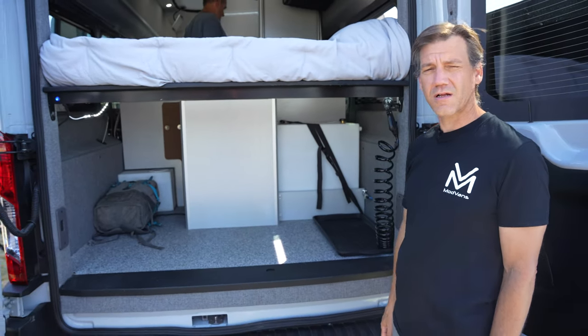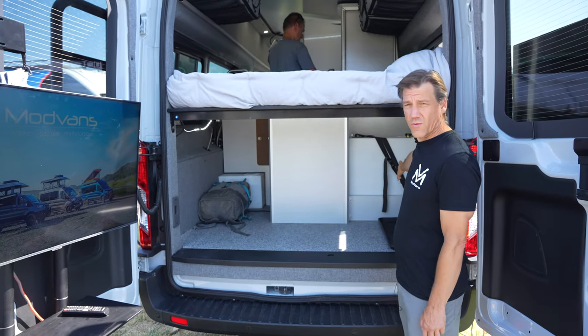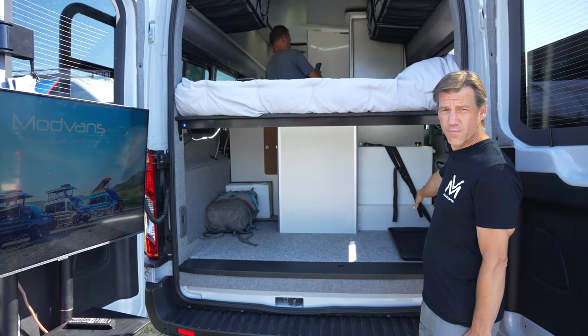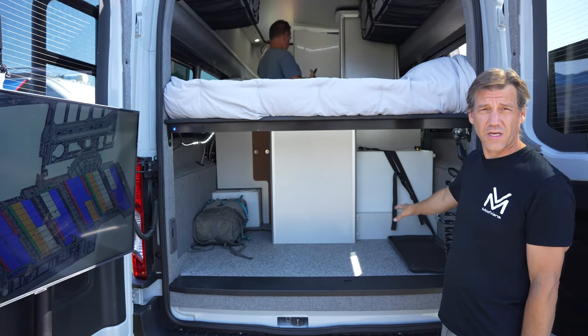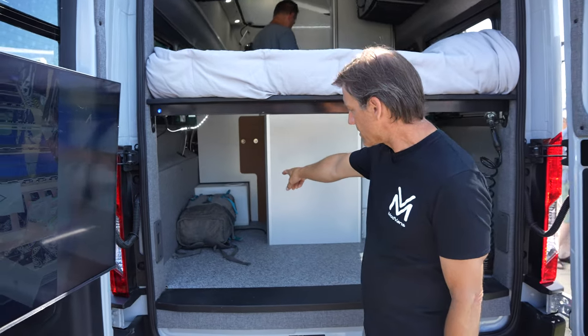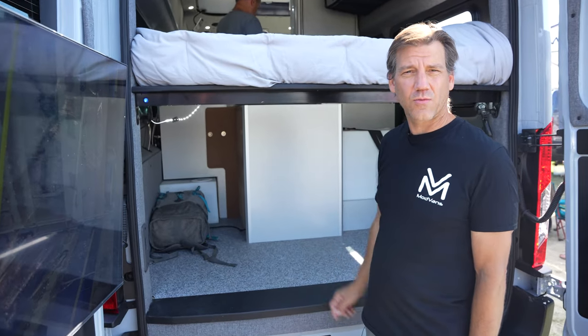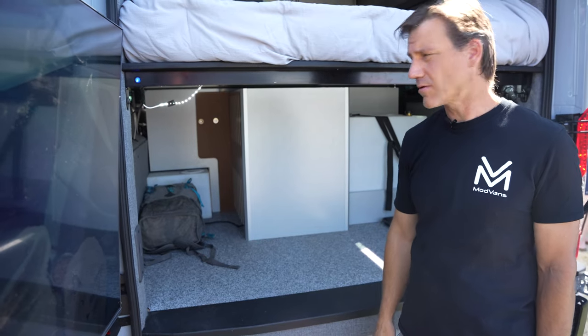Back here you can see our class-leading freshwater carrying capacity. This is a 26-gallon water tank — it can actually come in and out, it's modular. If you take it out, you can use this space for bicycles; I think 29-inch mountain bikes can fit in there. Over here in the back, you can see our standard 25-gallon water tank. These two tanks combined give us 51 gallons of freshwater holding capacity.